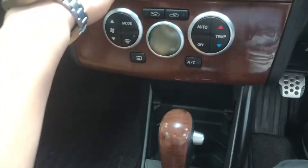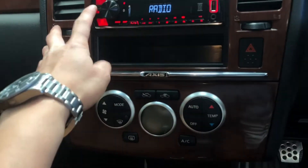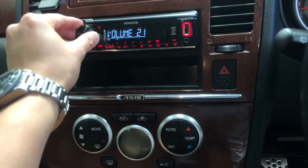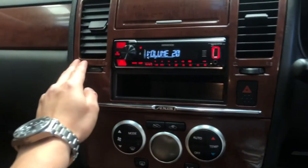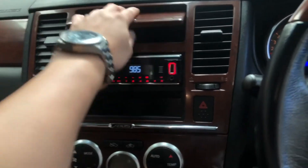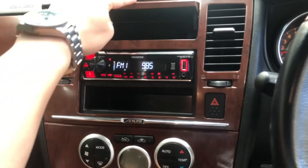We'll just play around with the stereo for a bit. It does have pretty good sound — with the aftermarket stereo fitted here it's definitely got a good bass.